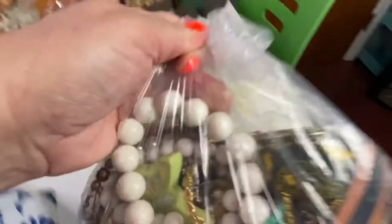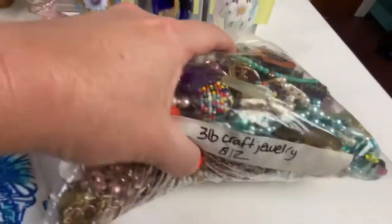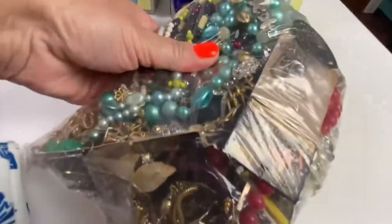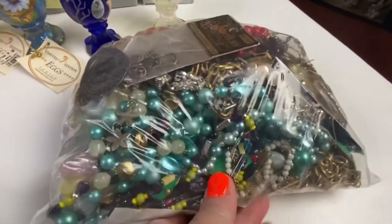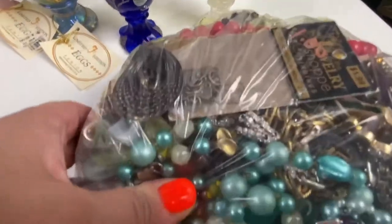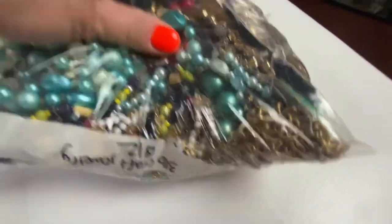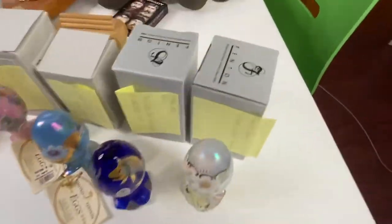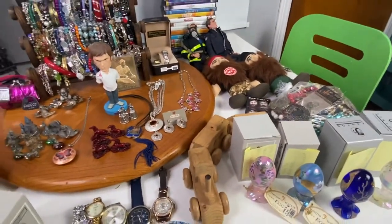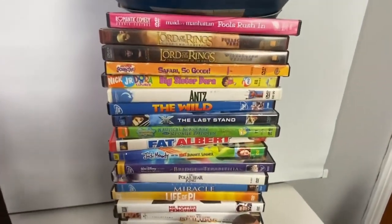The next item was this craft bag containing three pounds of jewelry — broken pieces or single earrings. I sold this for $12. There's actually a lot of neat stuff in this bag; there might even be pearls in there.